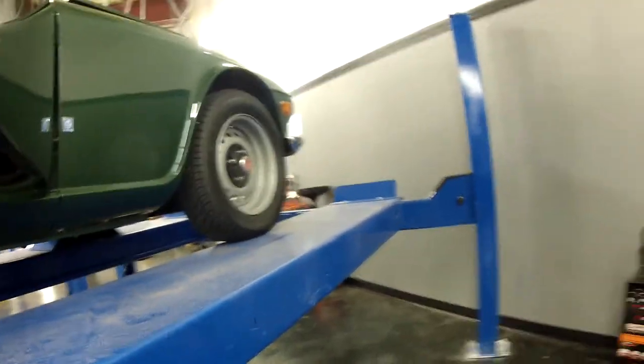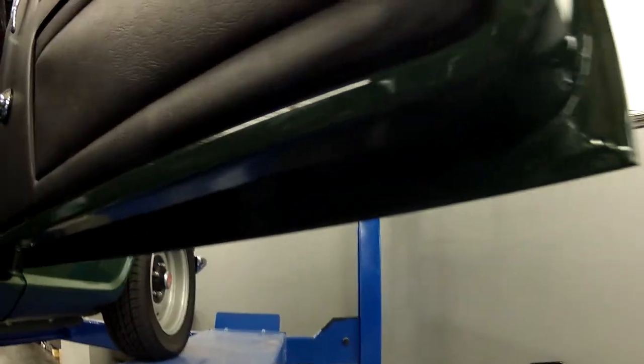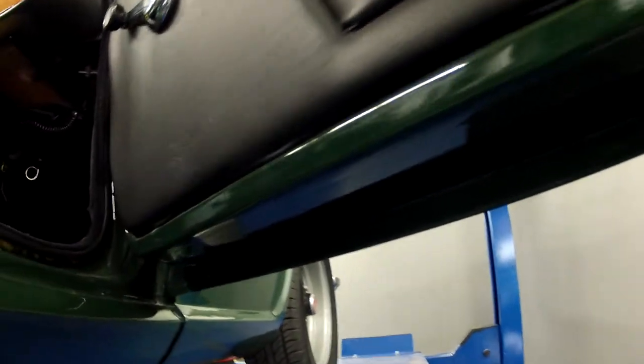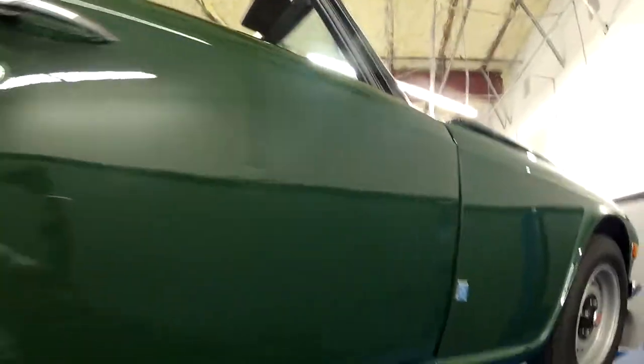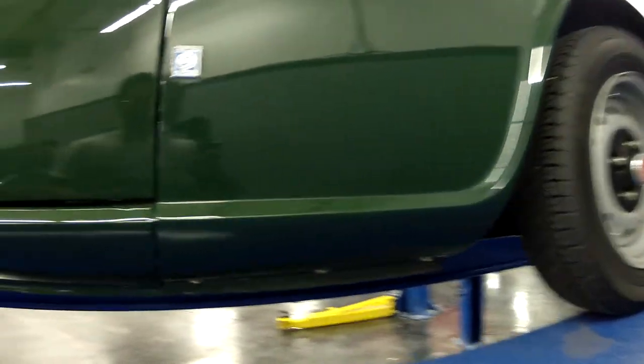Go ahead and show you under the door — another rust-prone spot — excellent condition. Door jamb. And same as under here on this side, great condition, no rust to be found.